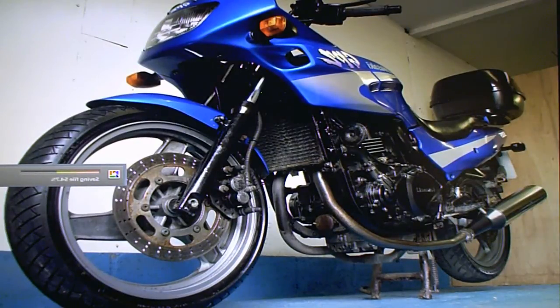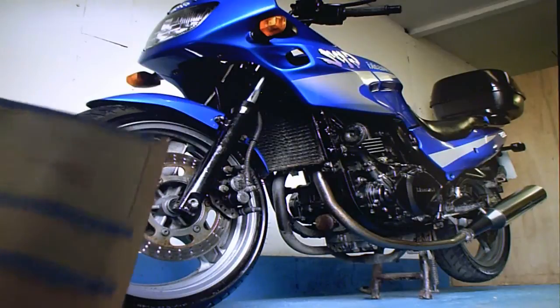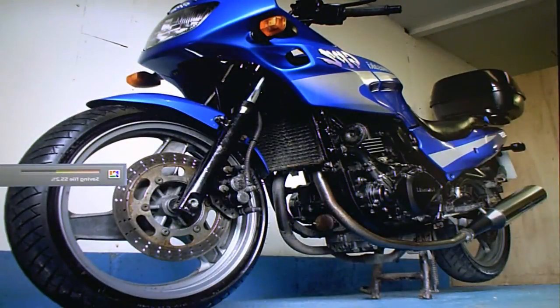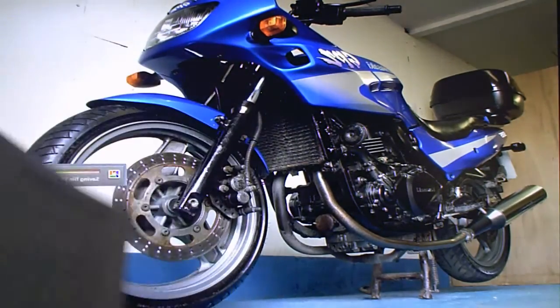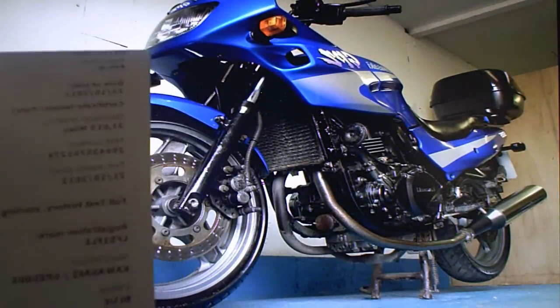Kawasaki GPZ500S for sale on eBay. In the paperwork it comes with its V5 registration document. It's a 2001 with no former keepers, so that makes it one owner. It has its MOT history request. There's no MOT on the bike at the moment — in fact it was last MOT'd in 2011, which expired October 2012.